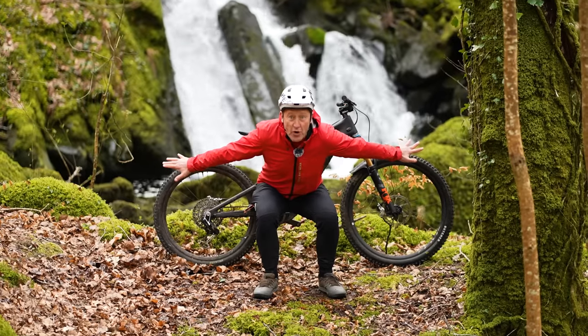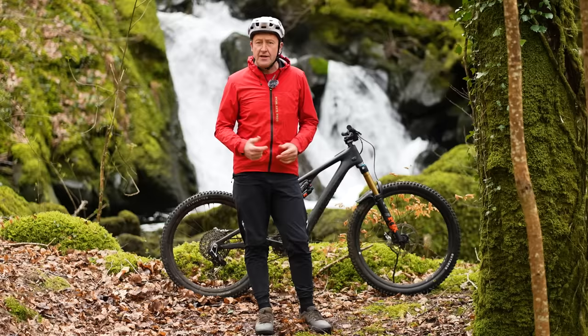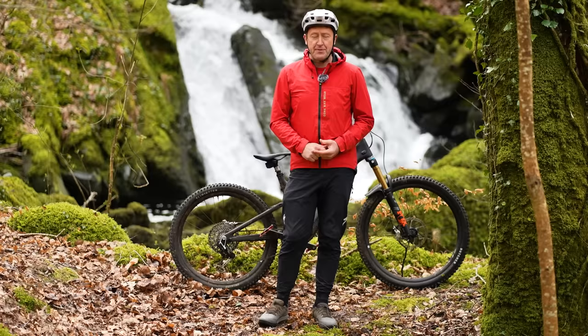There's a new Levo SL, but what was wrong with the old bike, you might well ask, because many people spent lots of money on that bike. Maybe a better question is what was right with it. Welcome to springtime in Wales for a full rundown of the all-new Turbo Levo SL — what's different, and is it better?